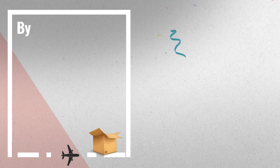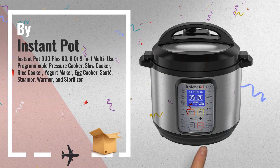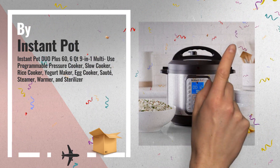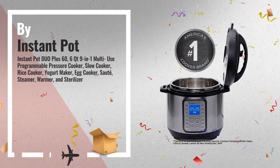Number 4: Duo Plus replaces 9 common kitchen appliances including pressure cooker, slow cooker, rice cooker, yoghurt maker, egg cooker, sauté, steamer, warmer, and sterilizer — and it makes cake too.